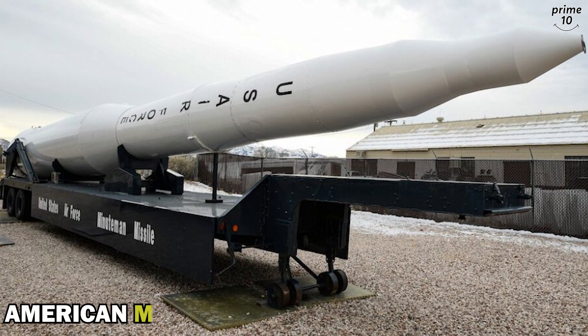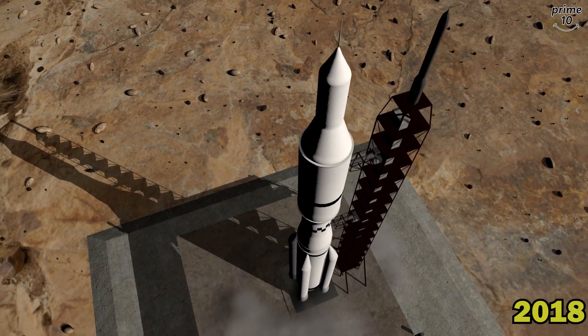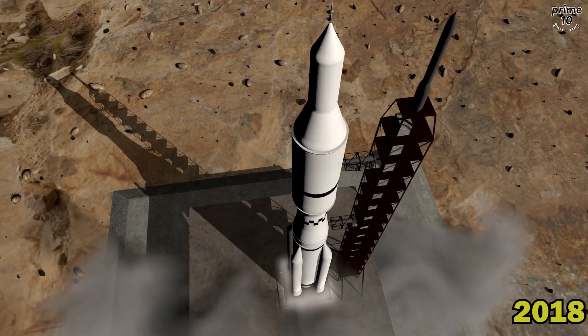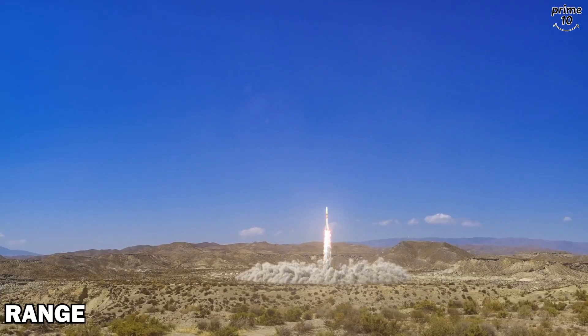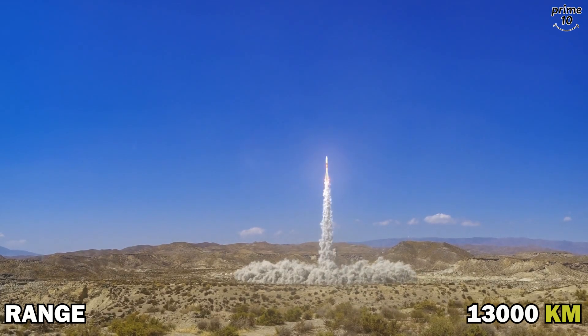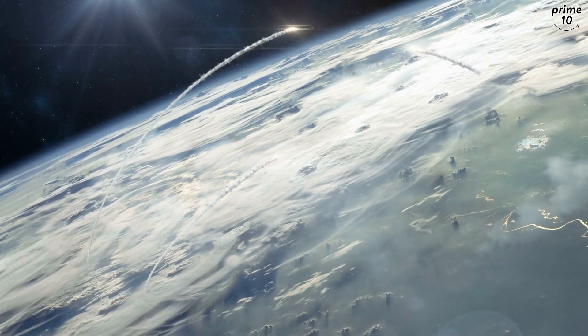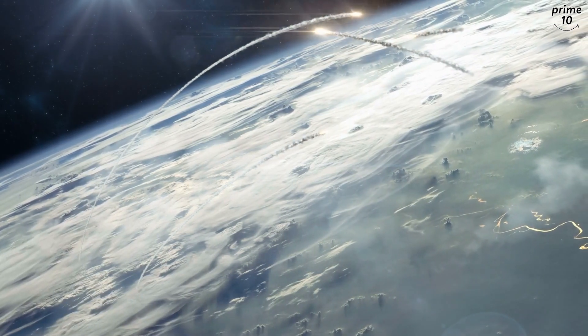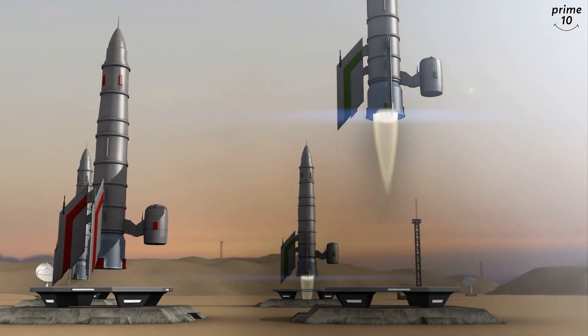The LGM-30 Minuteman is an American intercontinental ballistic missile. As of 2018, the LGM-30G Minuteman 3 variant has been introduced into service in the United States. Its range is 13,000 kilometers. It can carry three different nuclear warheads which can target three different locations, and it is the only land-based intercontinental ballistic missile in the US.